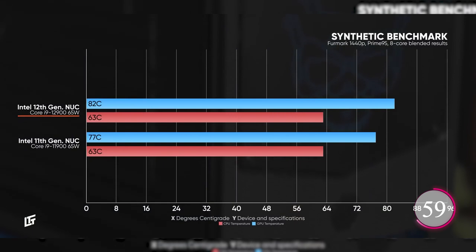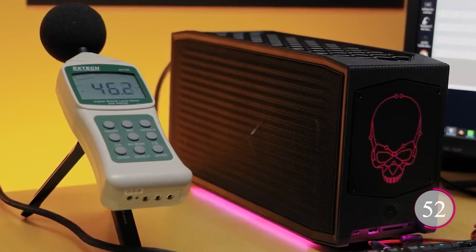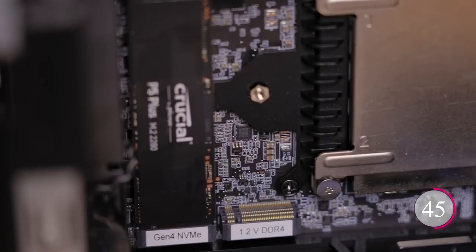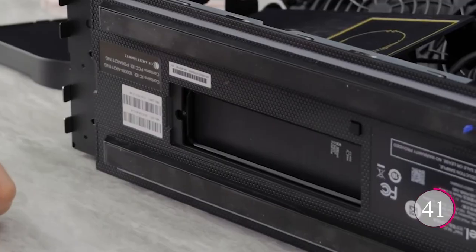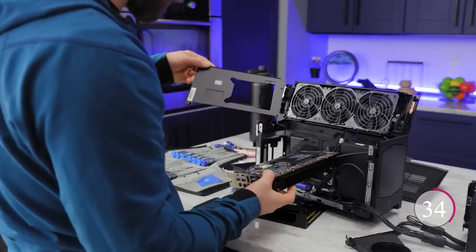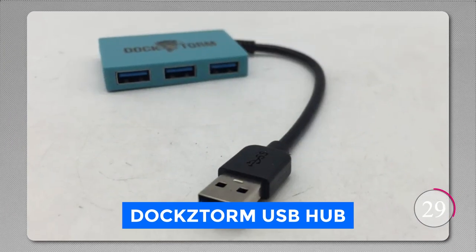Whether you're into intense gaming, heavy multitasking, or creative work, it's got your back. While compact, it's not short on connectivity: Wi-Fi 6E, Bluetooth 5.1, Ethernet LAN, HDMI, Thunderbolt 4, USB 3.2, and an SD card reader ensure you're always connected. This mini-PC is also designed for upgrades to enhance performance even further, and it includes a DockStorm USB hub for super-speed data transfers.